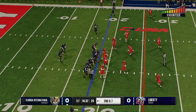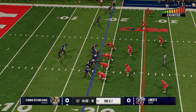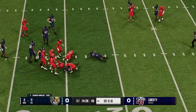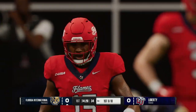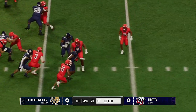The Panthers are in the hurry-up. He just feeds the running back, brought to the ground, but not before getting enough for the first down. The offense knew what they needed to get that first down, so they dial up the running play and get just enough to keep the drive alive.